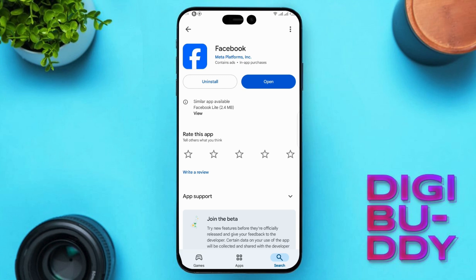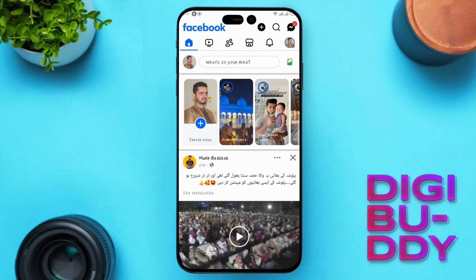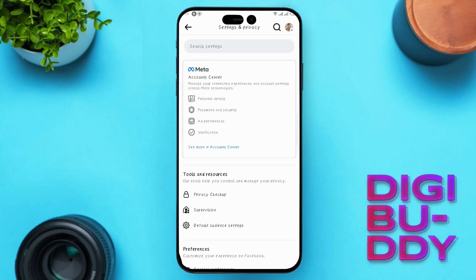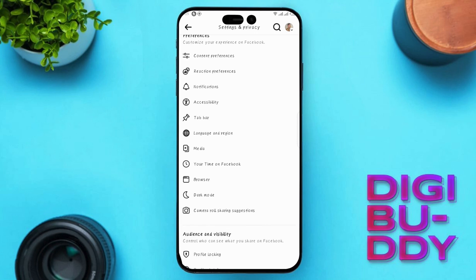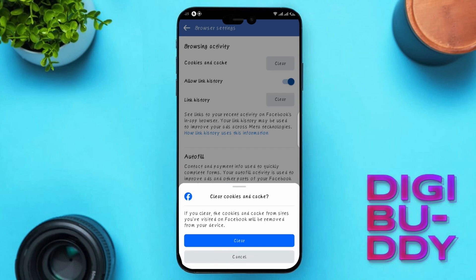Once you do that, you can check whether your problem has been solved. Solution 3: Clear cache for your Facebook app. Go ahead and open Facebook again, then hit towards the menu page. Click on the settings icon at the top right corner. Scroll down and you will find the option of Browser under the Preference section — open it. Now you will see the option of Cookies and Cache. Click on Clear Cache and clear it.